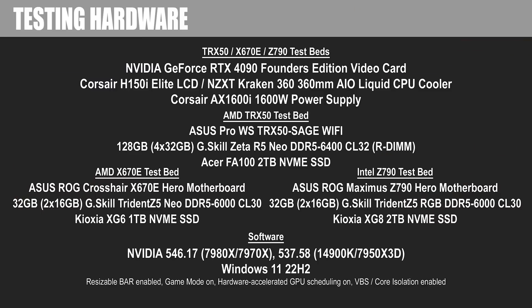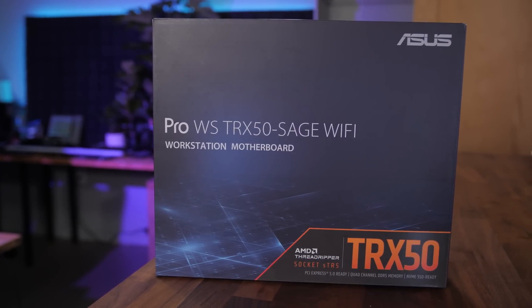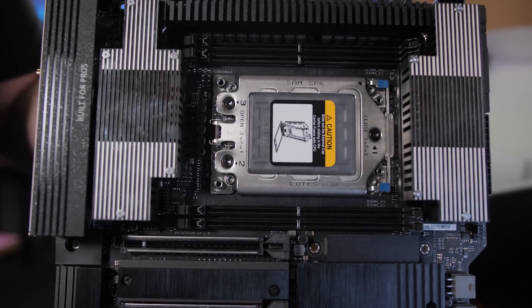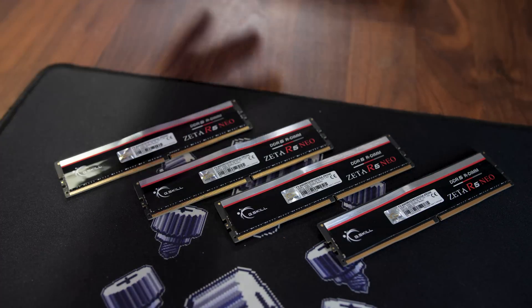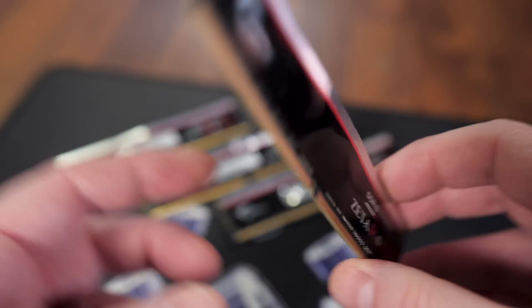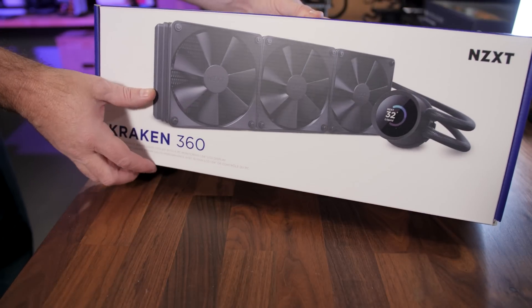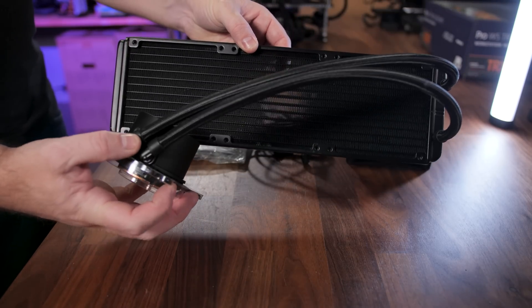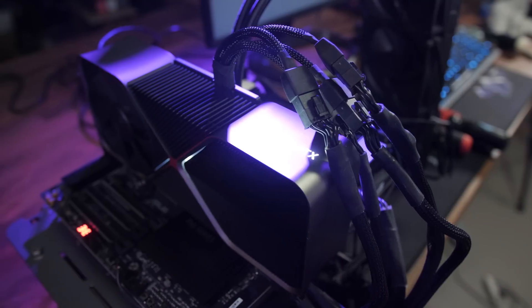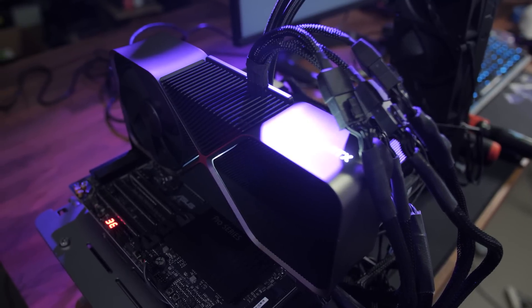Here's a look at the hardware for my test bed setups, focusing on the STR5 test bed. The review kit included an ASUS Pro WS TRX50 Sage Wi-Fi motherboard with a rotated socket, four RDIMM slots, and active cooling fans on both power delivery arrays. For memory, we have a 128GB kit — four 32GB sticks of G.Skill Zeta R5 Neo DDR5 6400 CL32. For the CPU cooler, we have the NZXT Kraken 360mm all-in-one, which is comparable to the Corsair H150i Elite LCD used on the mainstream testbeds. For the GPU, we're going with the RTX 4090 Founders Edition from Nvidia.